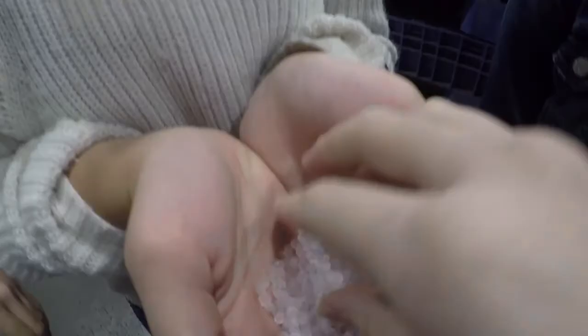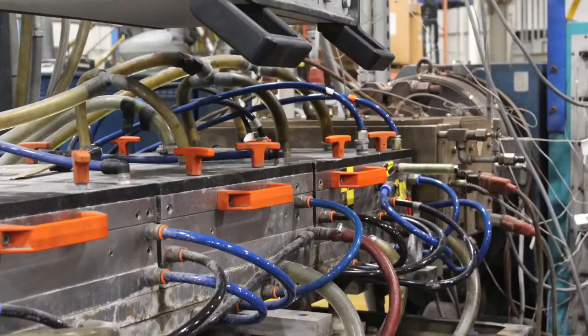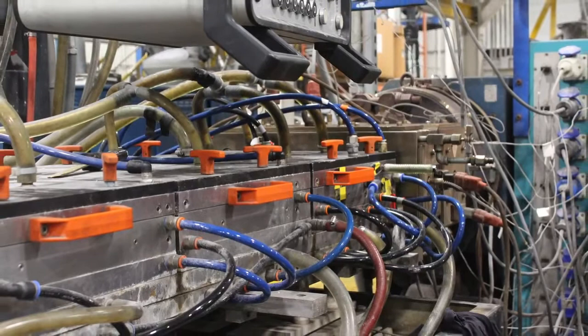It all began with an idea. This is Growflex, a company that makes plastic furniture for restaurants, your needs, and more. How do they do it? Well, they melt pellets, turning the mold into a chair. Let's show you more.